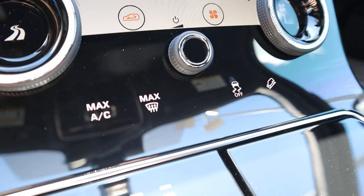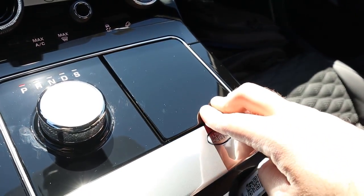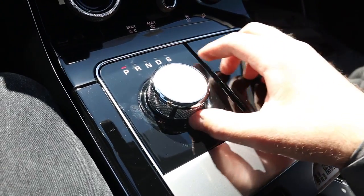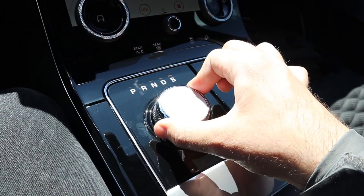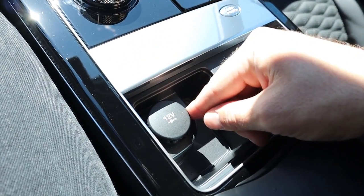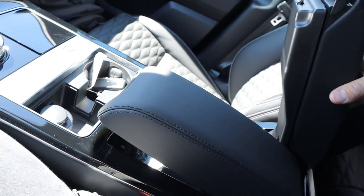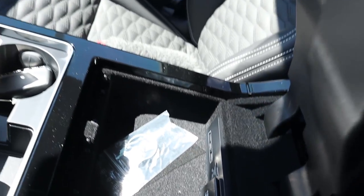Down below you can see the rest of the controls — climate system, stability control, hill descent — and a trick cup holder that just pops out. You get the dial shifter, which pops down into its hiding place when the SVA is off and comes back out when you turn it on. There's a manual shift mode available. You get a 12-volt outlet and another cup holder. The armrests are separate and lock at every single point, so you can have both at completely different positions. They are lined with felt, and you get a couple of USBs and another 12-volt inside.